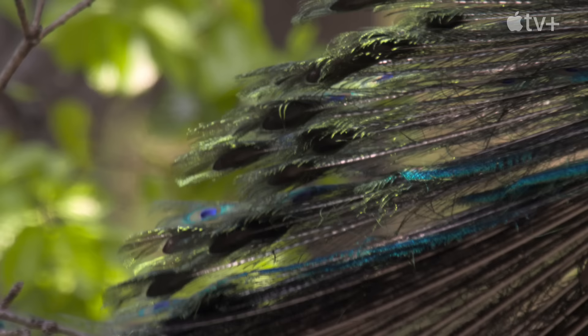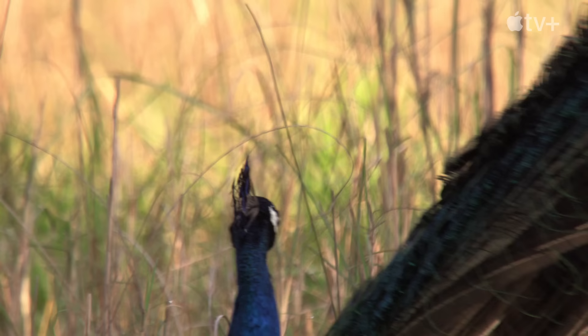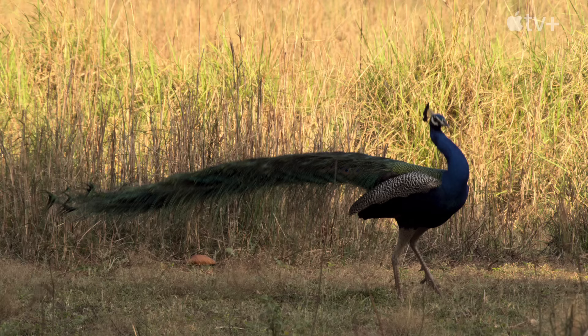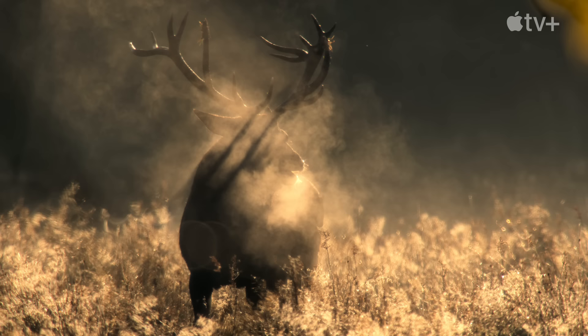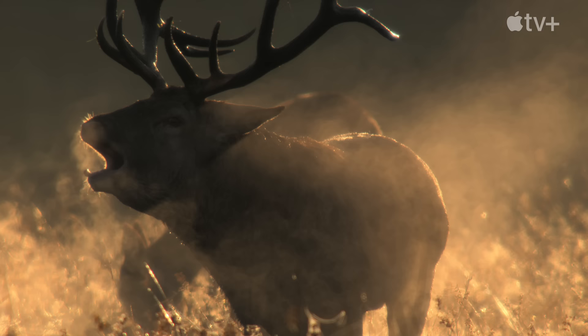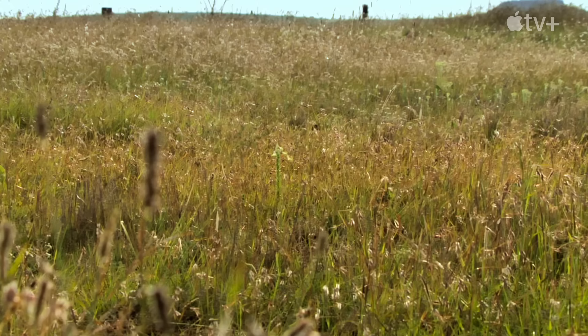In the natural world today, highly specialised body parts that appear to have no other function often turn out to be used for display and to attract mates. These range from colourful feather plumes to long, cumbersome horns and antlers.